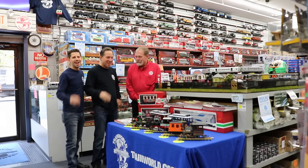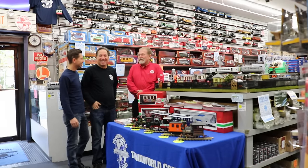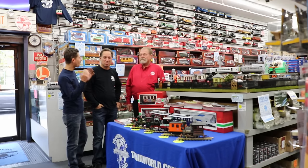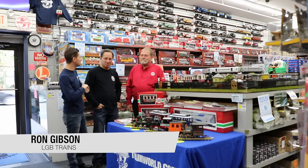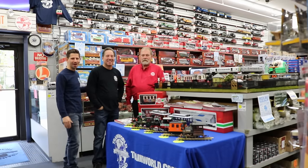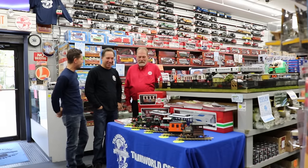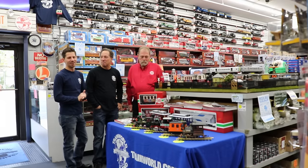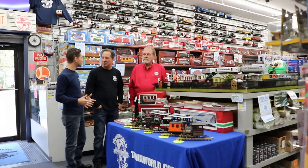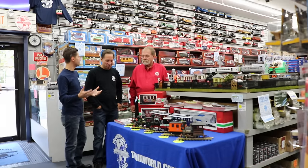Welcome to Train World TV. I'm Ken Bianco Jr. and welcome to Train World TV. We have Ron Gibson here from LGB Trains, brand manager, and my father Ken Sr. But we're talking about G-scale trains. You could run them outdoors, indoors — they're big trains, big toys and great for everybody.